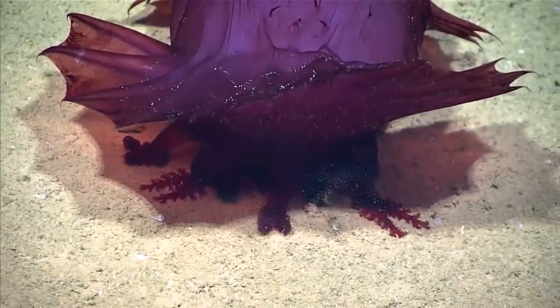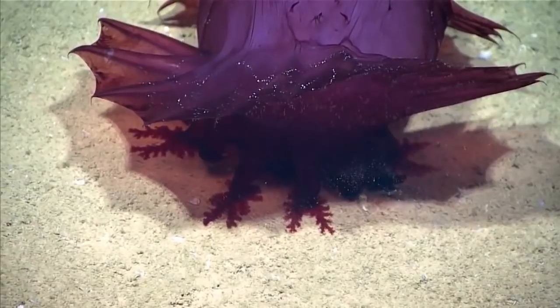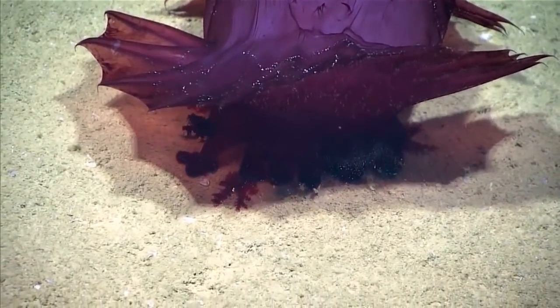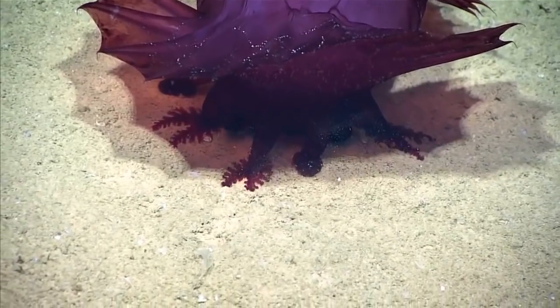Oh my god, how adorable. These tentacles, which are modified tube feet, scoop in the sediment, and they are only taking in material from the surface of the sediment, which is higher in organic material.